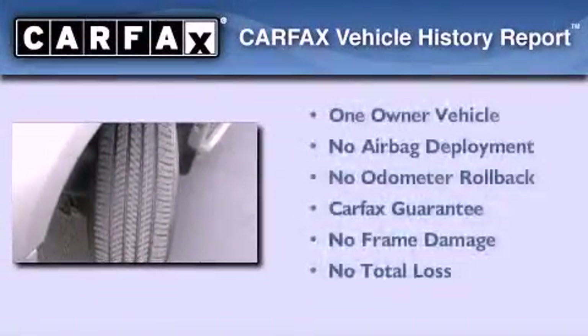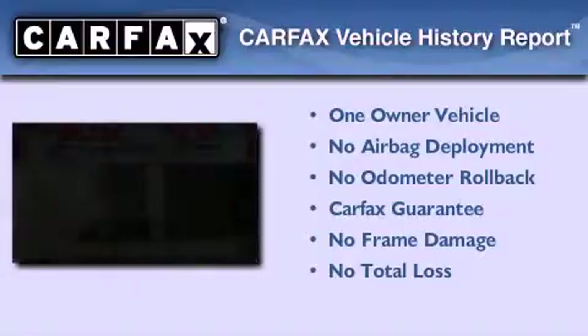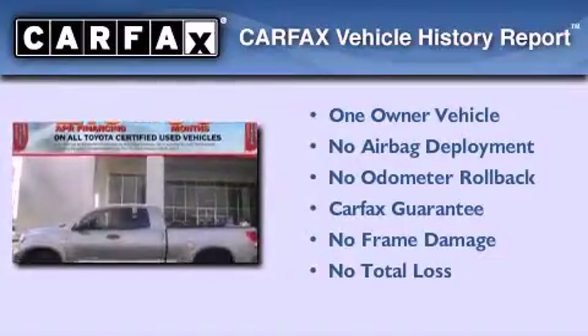This truck has had only one owner, and it qualifies for the Carfax Buy-Back Guarantee. This automobile won't last long at this price. Call and arrange a test drive now.